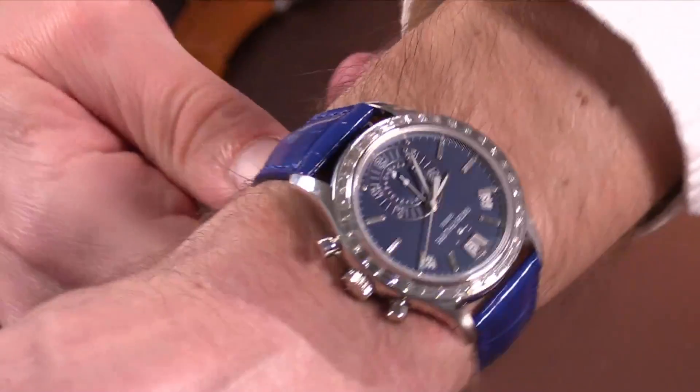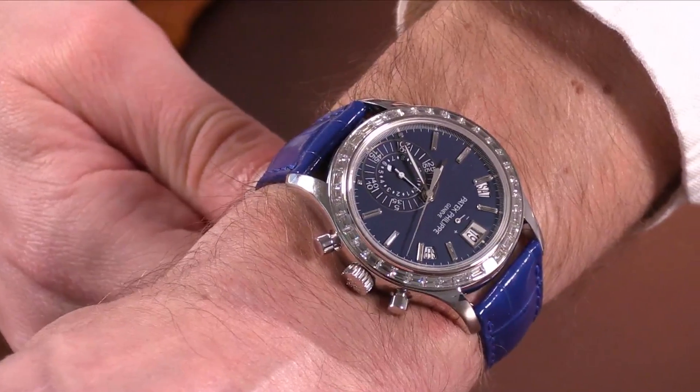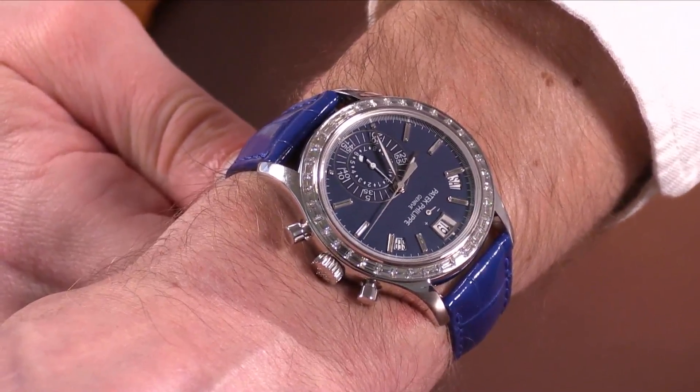40.5 millimeters in platinum — it is very hefty on the wrist, though not overly so. The case is an elegant shape and all things considered there's a wonderful aesthetic balance to this one. There's also one quality besides not being sports watches that all these watches have in common, and we'll discuss that at the end.